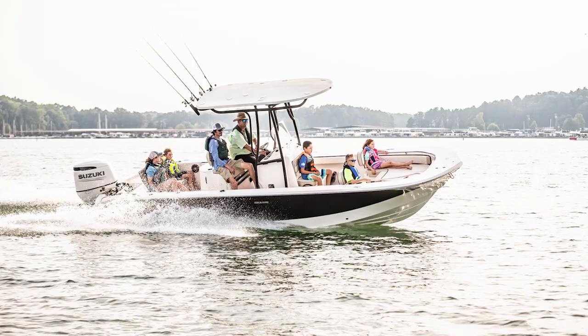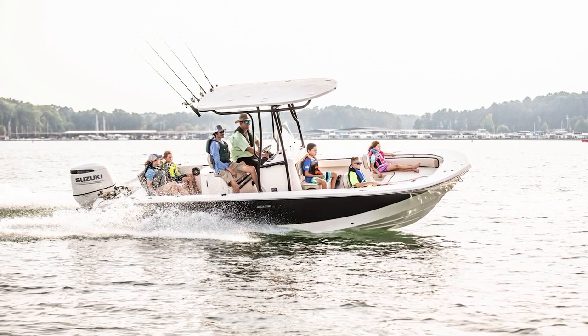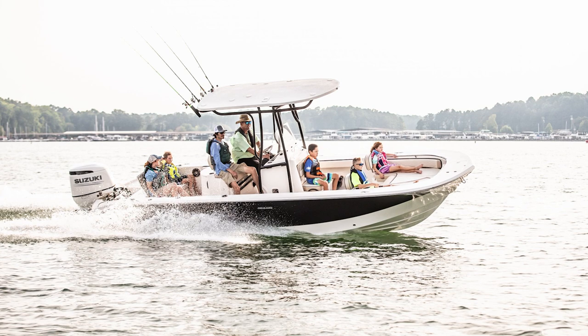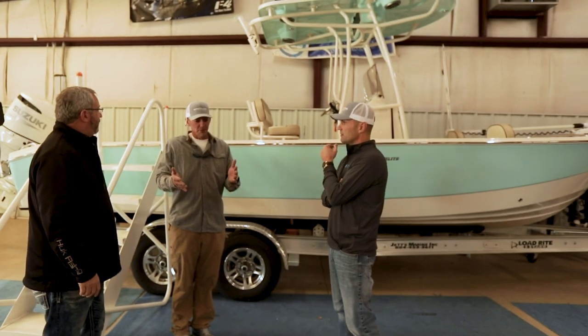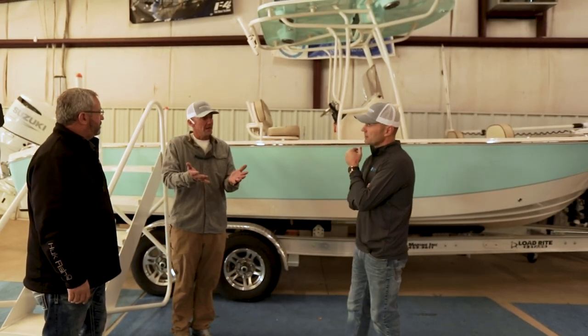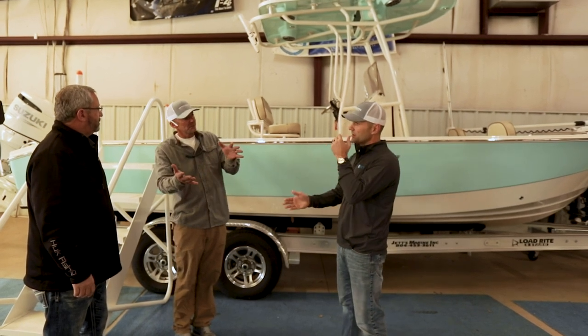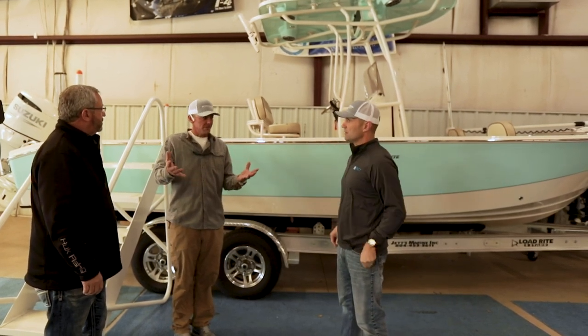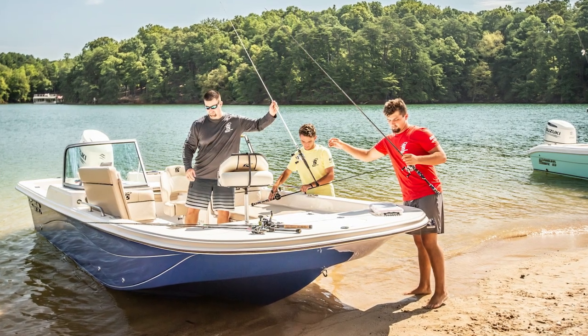They want it nice for the family — pack up the dog, the kids, bean bags, beer, coolers, throw it in a boat, go to the beach. One thing I've always loved about a Carolina Skiff: most boats with a heavy V bottom, you have three or four people standing on one side and the boat lists really bad. This is a very stable platform — solid and stable.